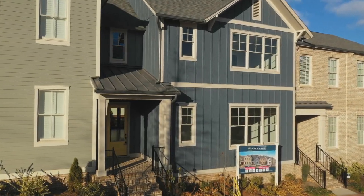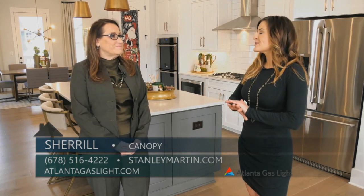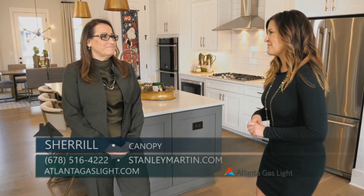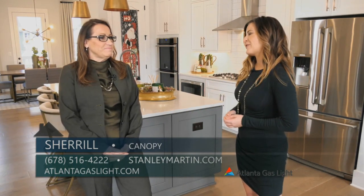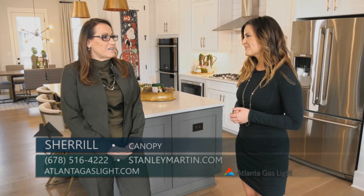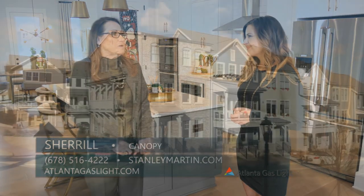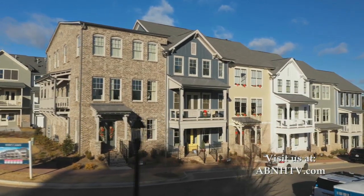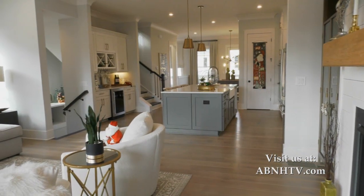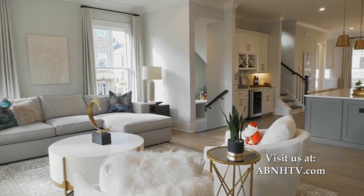Today we are here at Canopy in Roswell, and I am with Sheryl from Stanley Martin. There are so many things to love about this community, Sheryl — tell me a little bit about what people can expect from the homes here at Canopy. When you choose a home by Stanley Martin at the Canopy community, people fall in love with the quality construction. Our location is amazing, and the features in the home are really what people are looking for today.